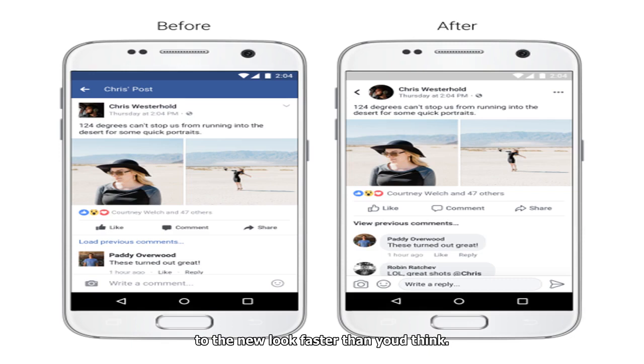So while some people will likely continue complaining about Facebook's latest makeover for some time, the bulk of users could adapt to the new look faster than you'd think.